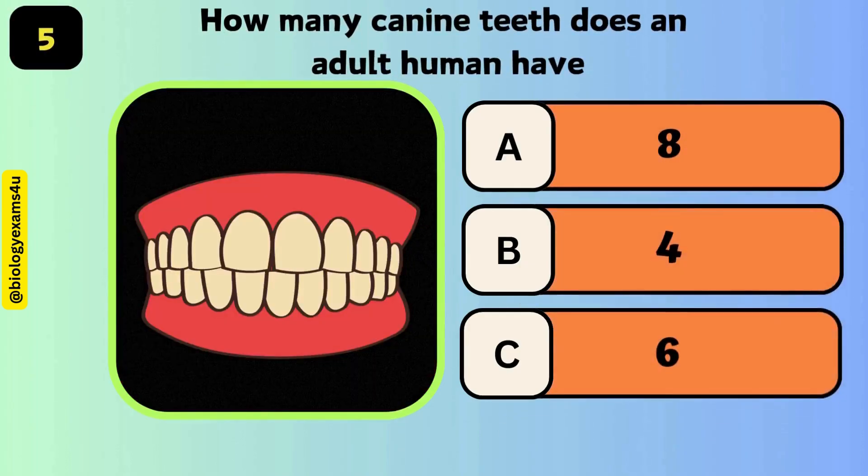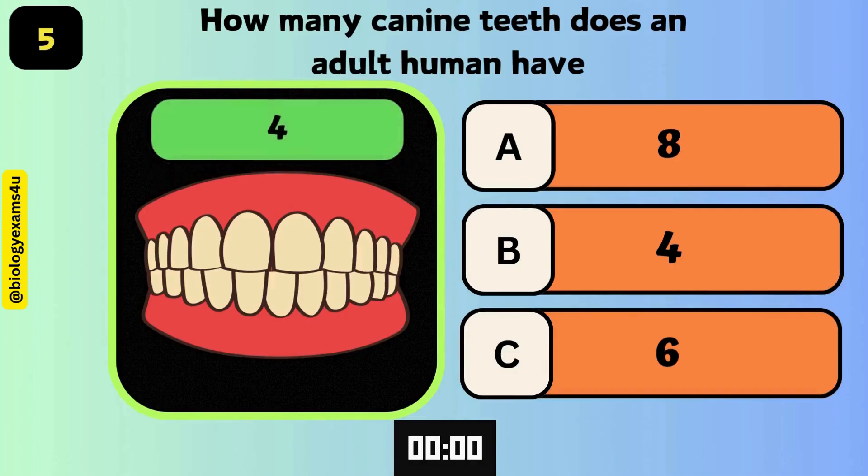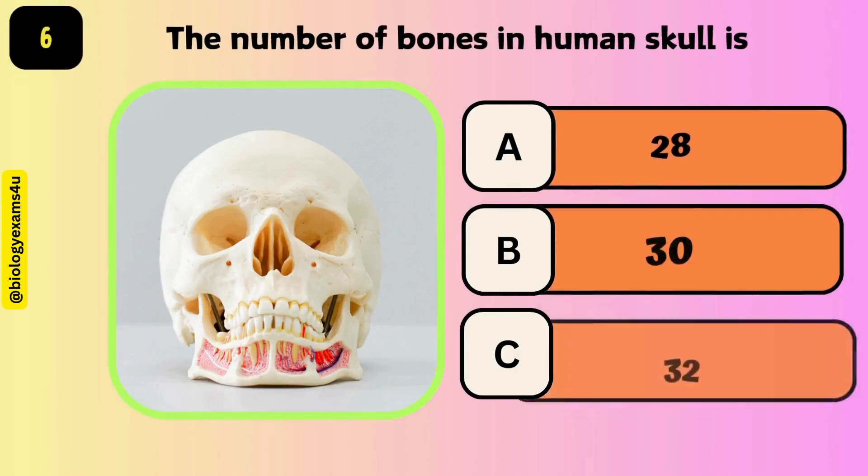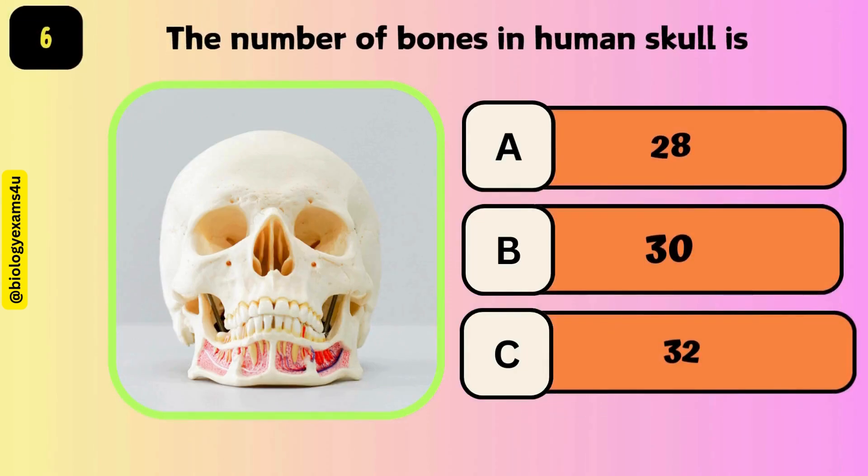How many canine teeth does an adult human have? The answer is 4. The number of bones in the human skull is 28.